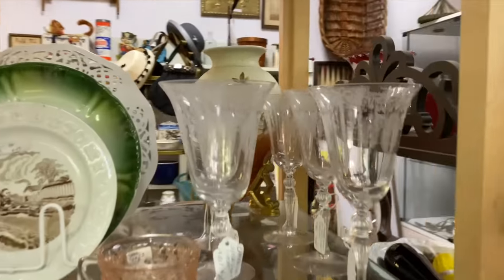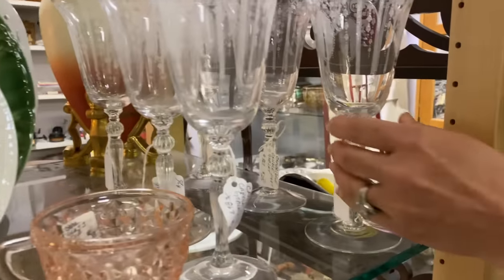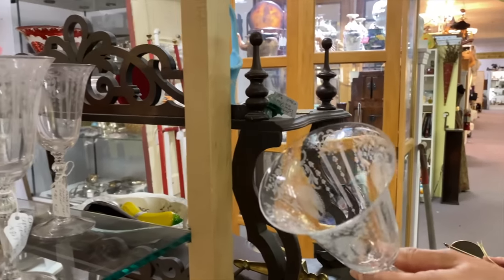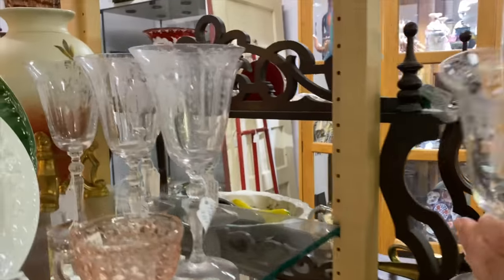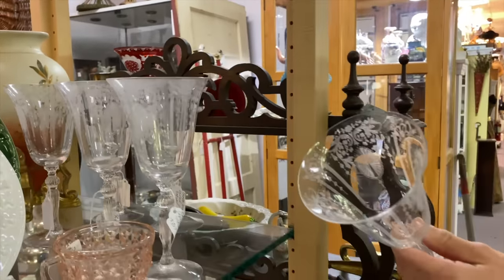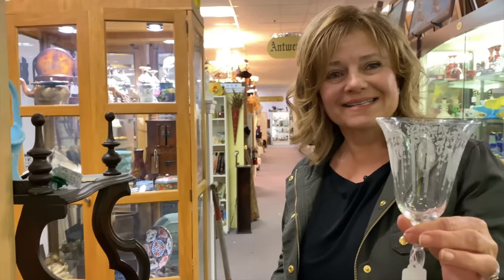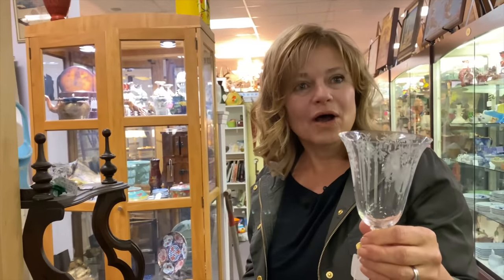Mom, look at these — oh, those are so pretty. These are like the ones you got me. They're beautiful, they are pretty. They're $25 a piece — so that's $150. I would have to watch whoever is using these glasses like a hawk. Yeah, I know — that's how I feel about my crystal cocktail martini glasses I just got. Don't set that down hard.